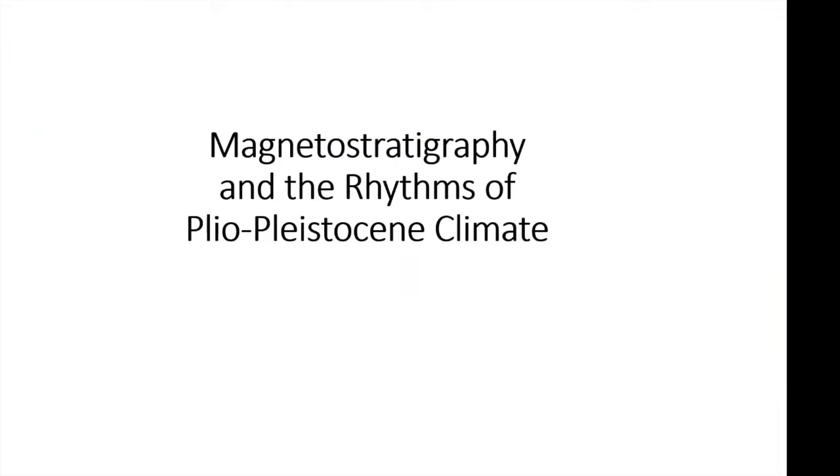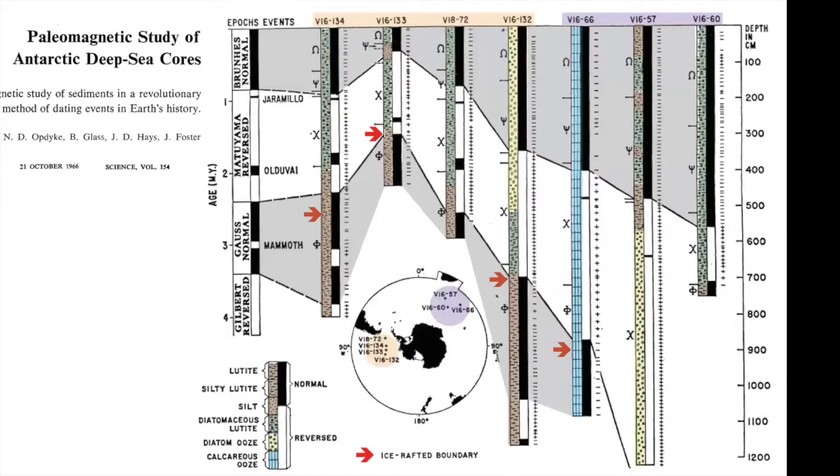First, I'm going to talk about magnetic stratigraphy and Plio-Pleistocene climate. I'd like to start with this figure from a paper by Neil Opdyke and colleagues from 1966, which really defined where the field of magnetic stratigraphy was going to go in terms of understanding the evolution of Earth's climate history.